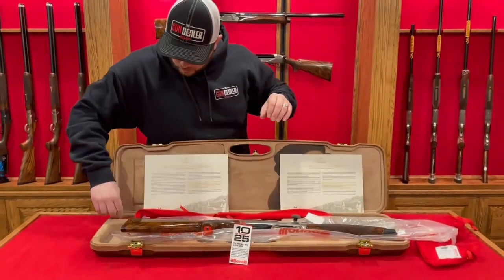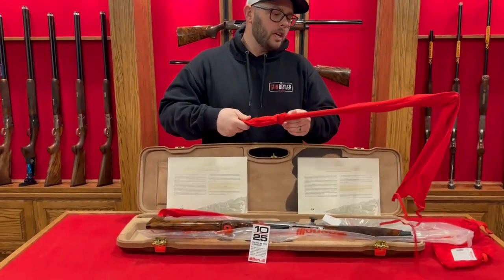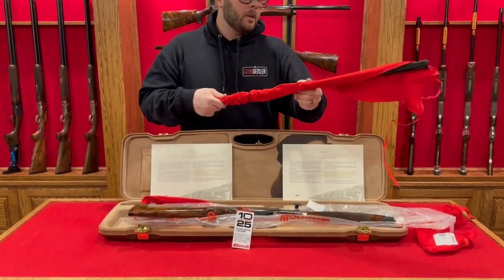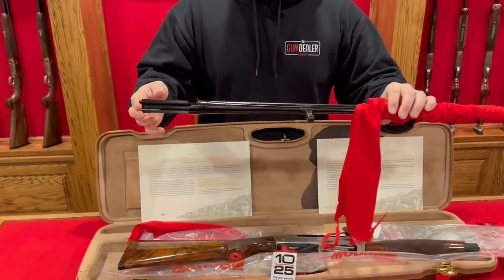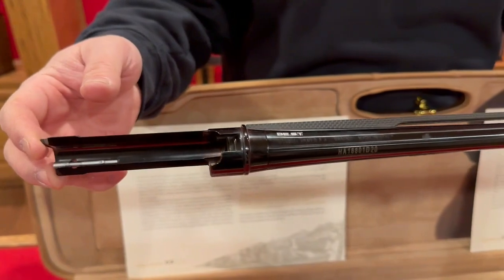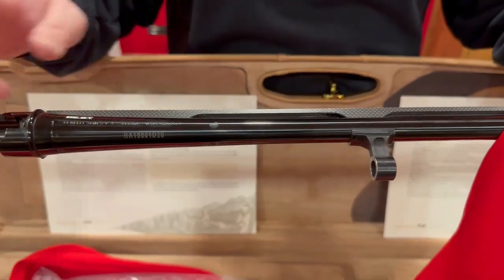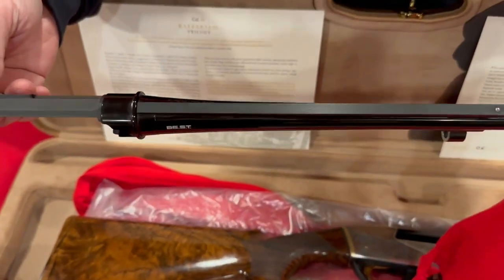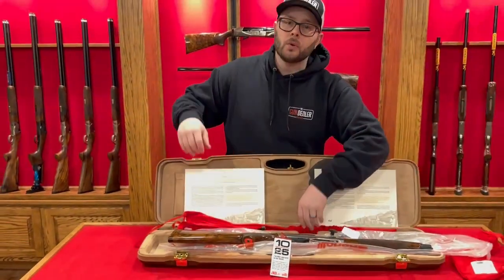We're not going to fully assemble this one — the barrel is here. We have the 12 and 20 gauge put together as the set. The barrel is done with Benelli's what they call their 'best finish,' which is basically better than stainless steel — it's not going to rust. It also has a carbon fiber rib to save weight. This is definitely a very unique, one-of-a-kind shotgun.